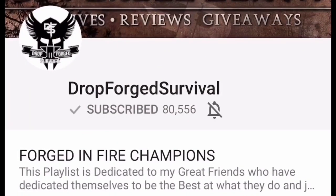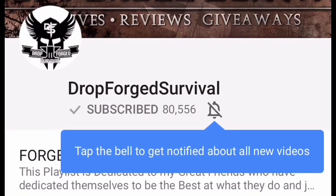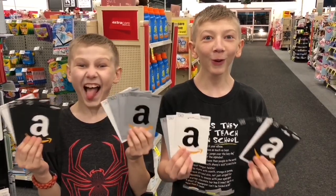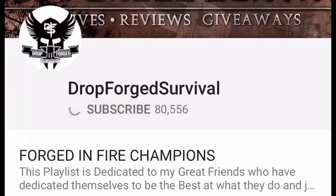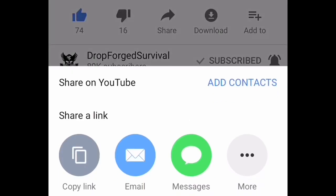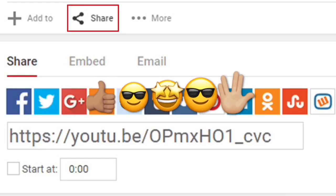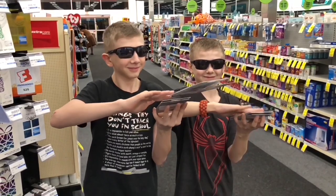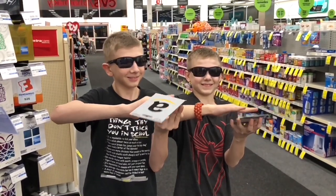If you're joining us for the first time, make sure you hit that subscribe button so you don't miss any of our new episodes or our daily giveaways. Make sure you smash that notification button so you don't miss anything. We have a new round of our Amazon gift card giveaways — to enter, you must be a subscriber and share this video using the YouTube tools in the watch page below. We pick winners in the very next episode.